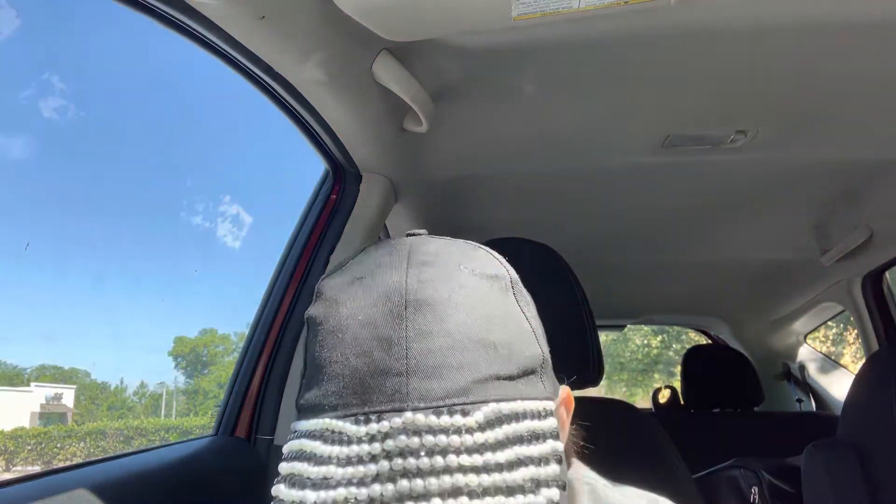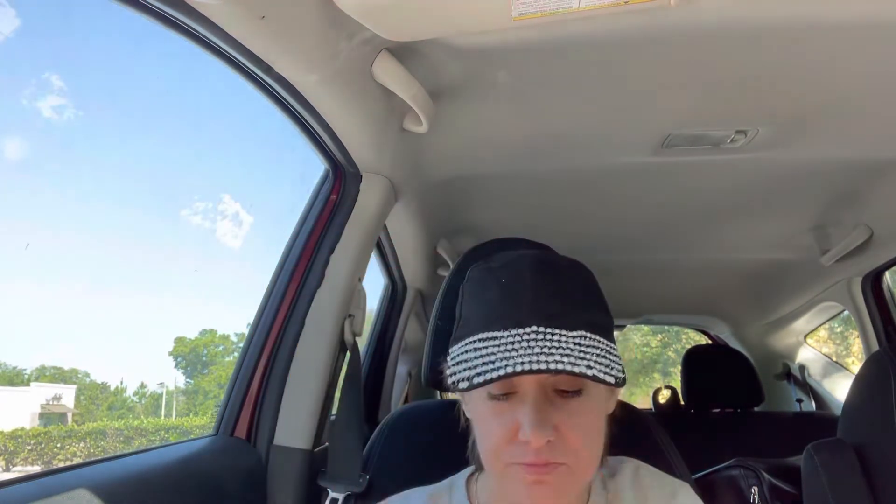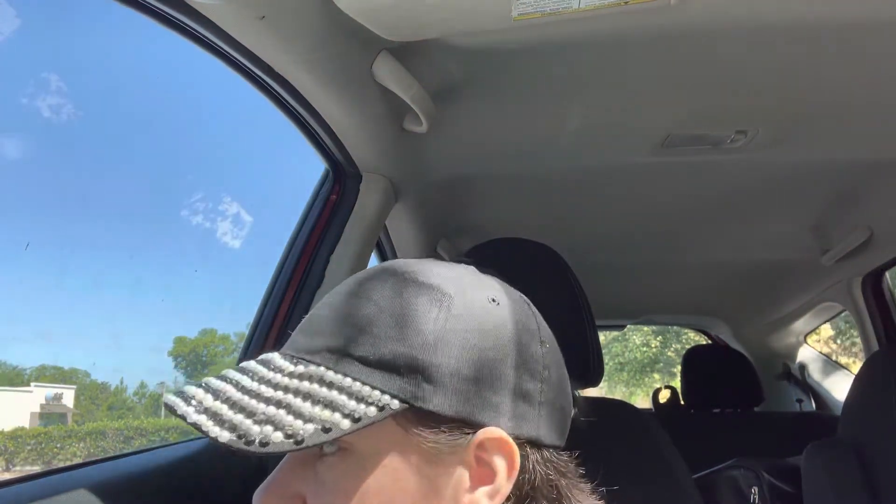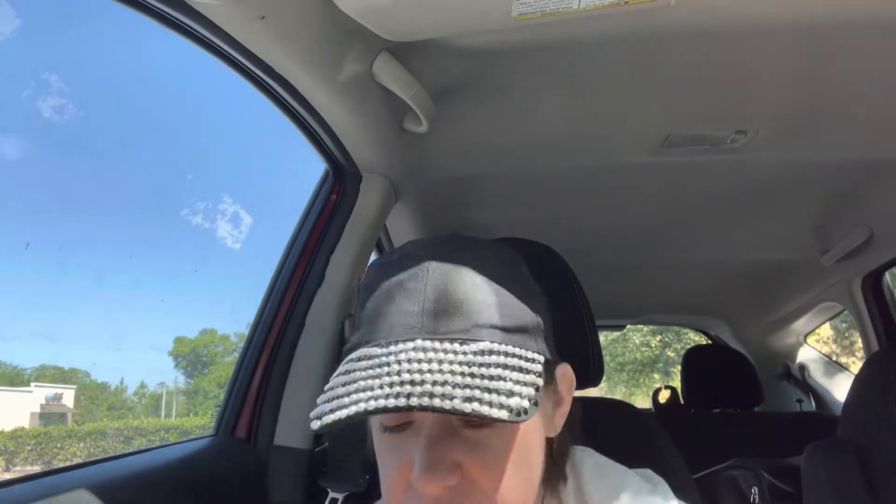Then I got these Brillo Basics soap pads. I also found they had tons of movies — I got the Precious Pets Collection and you get eight movies in here.